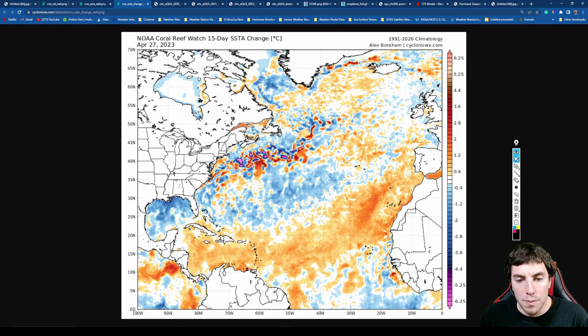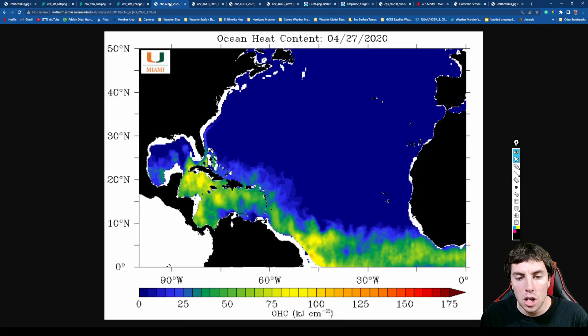Weak trade winds have really corresponded to some of the warmer sea surface temperatures over the deep tropics.